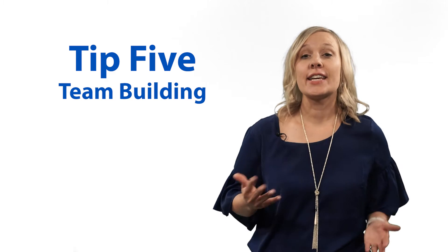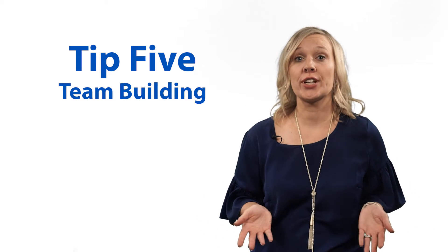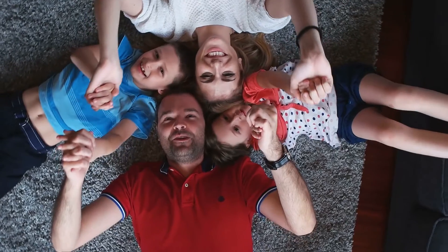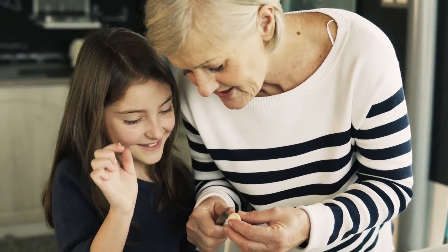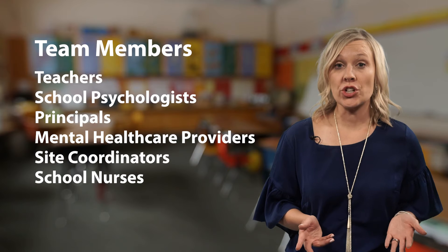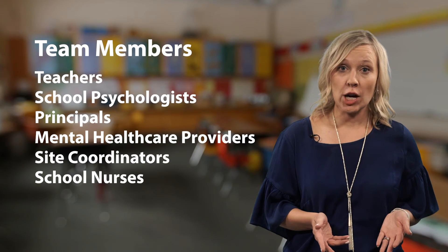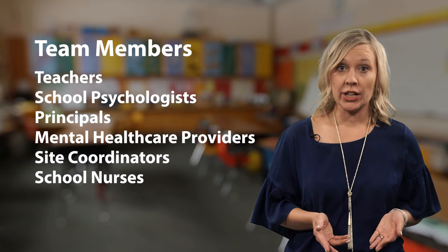Tip five: team building. It is critical to create a strong support team. Teams include the child, family, extended family who participate in care, and can often include teachers, school psychologists, principals, local mental health care providers, site coordinators, and school nurses. As you create your team, determine who can participate and make sure that the child and family are comfortable with everyone in the room.